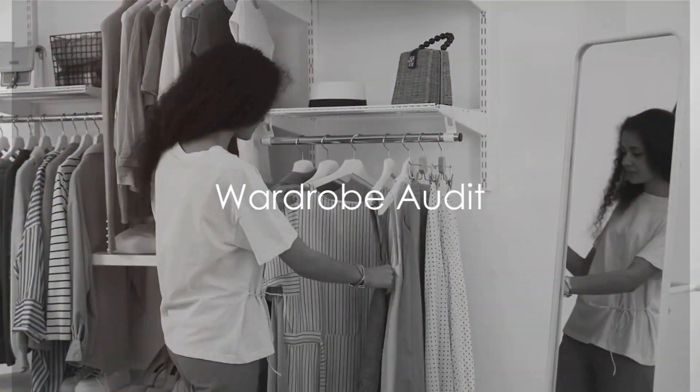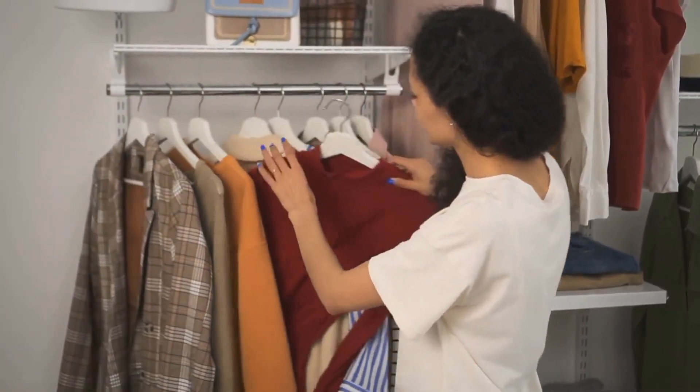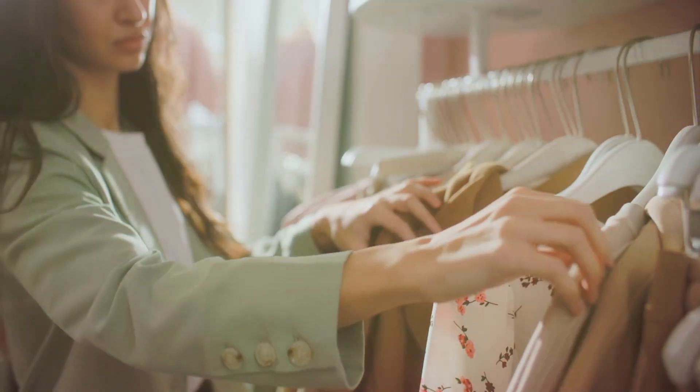First off, understand what you already own. Conduct a wardrobe audit. Categorize clothes by type and occasion. This helps identify gaps and sidestep unnecessary purchases. Knowing what you have is the first step to knowing what you need.